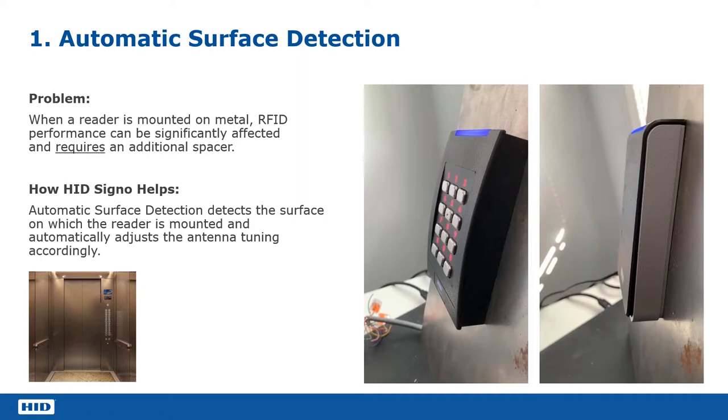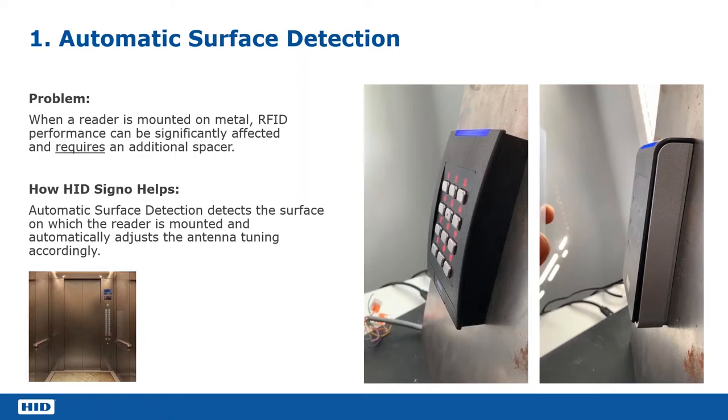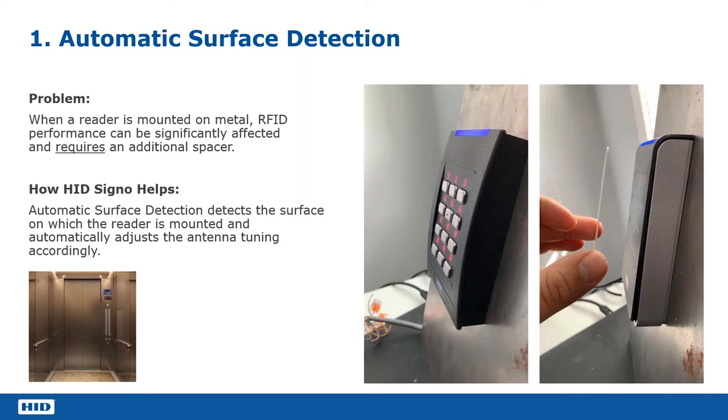With the HID Signo reader, we can enable something called automatic surface detection. What it does is combat this by tuning the reader to ensure that it delivers the best possible performance. This is the equivalent Signo reader — the Signo 40 — sat on exactly the same metal plate with exactly the same card. As we can see, with it mounted on the metal plate, it reads the card straight away, pretty much the same as if the metal wasn't there at all.